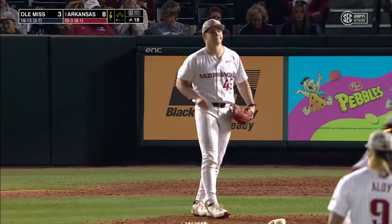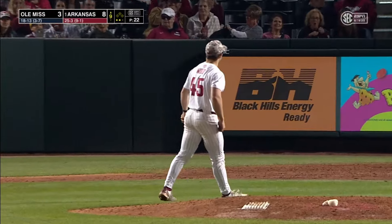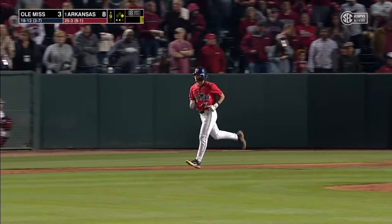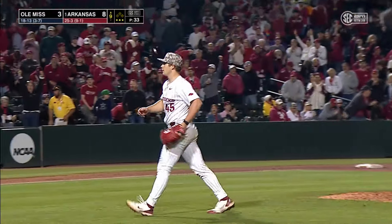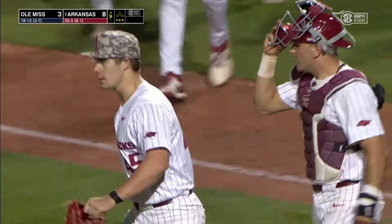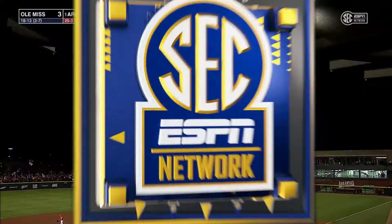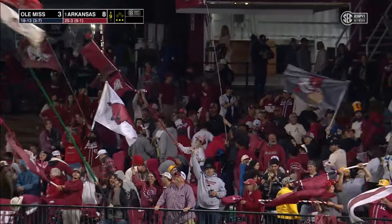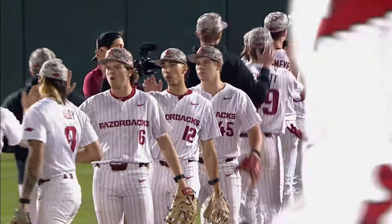Three strikeouts in a row for Wood. Really grinded that at-bat out — the payoff pitch down low, ball four. He struck him out — breaking ball for Wood, a new season high. Five strikeouts to put an exclamation point on an 8-3 win as the Razorbacks clinch the series. Really nice job by Gage Wood to come in and slam the door on the Rebels. Arkansas just doing an outstanding job of taking care of business at home — how about 20 wins in a row here at Baumwalker Stadium.